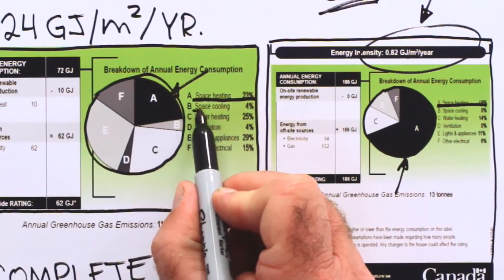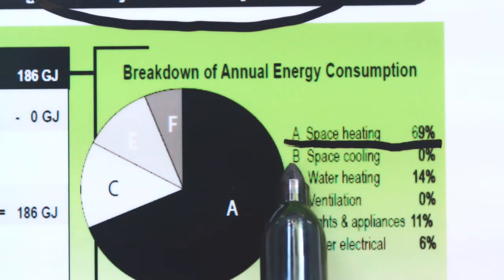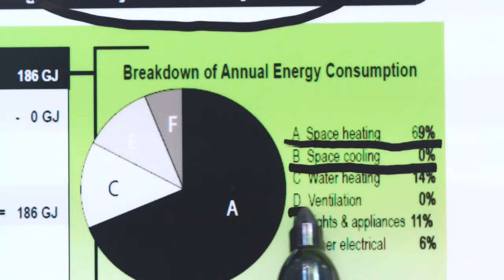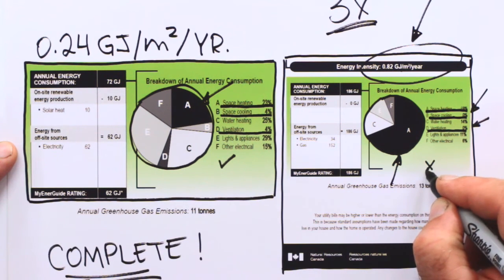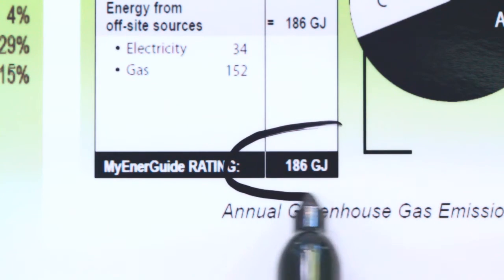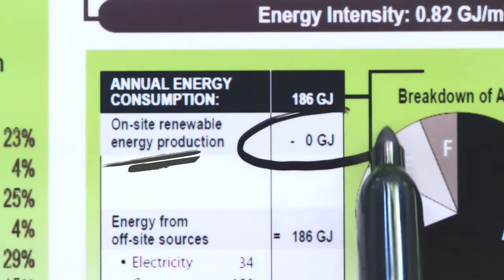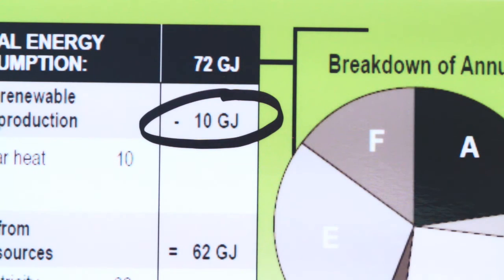So there's a big difference. The efficient home uses 4% of its total energy for space cooling, but the inefficient home doesn't have any cooling system. Similarly, ventilation accounts for a small amount of energy use in the efficient home, yet there's none in the inefficient one. So this energy-guzzling home is also less comfortable. Total energy consumption is 186 gigajoules per year versus 62 per year in the efficient home — a huge difference. Note there's no on-site renewable energy production, and yet there's 10 gigajoules per year in solar heat, reducing the 72 to 62 net gigajoules consumed.